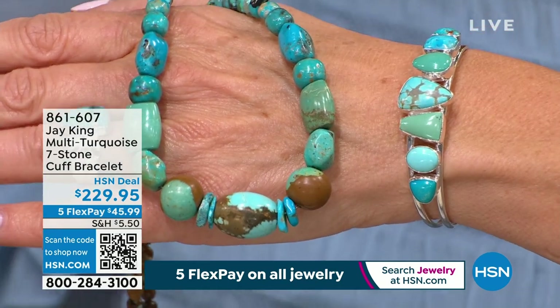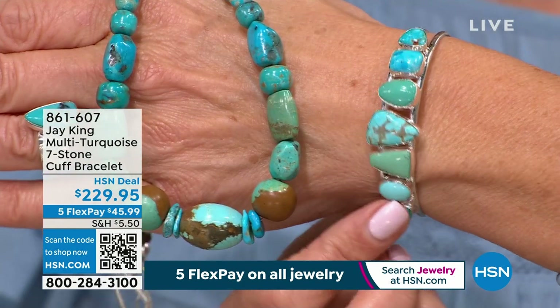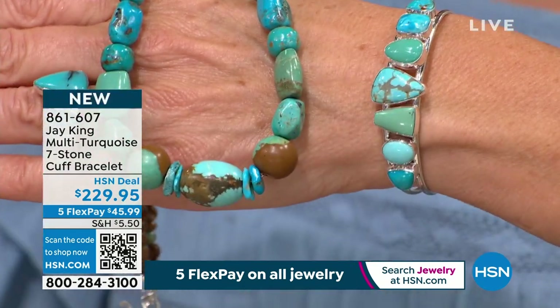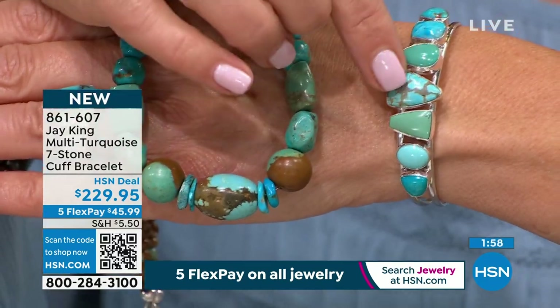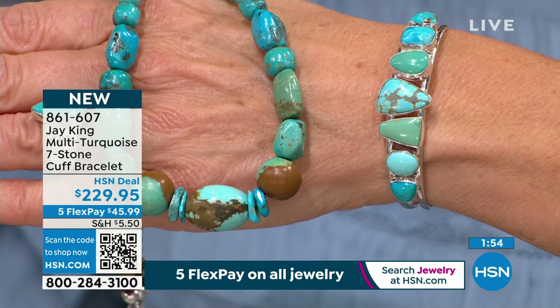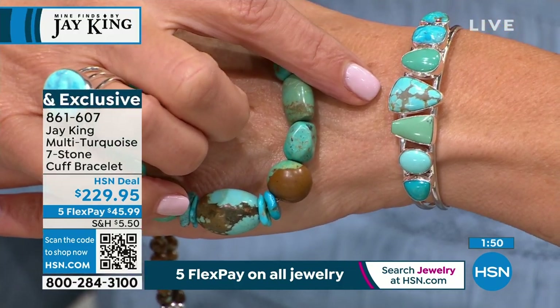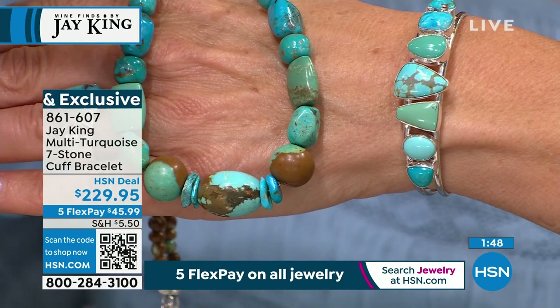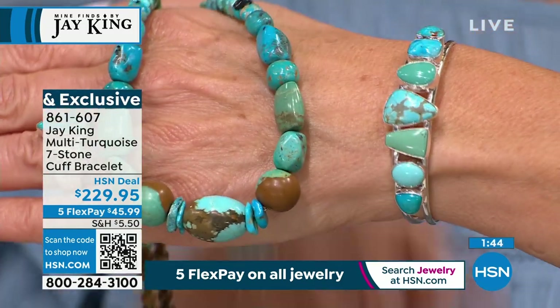The seven wonders of the world. I think we should call the bracelet the seven wonders of the world because you're getting seven stones, each from a different source, from six different countries — also featuring the same beautiful turquoise stones, with a number eight mine right there in the center. You also get Campitos, Bisbee, Chilean Azure, Peruvian, Sonora. It's all there for you.